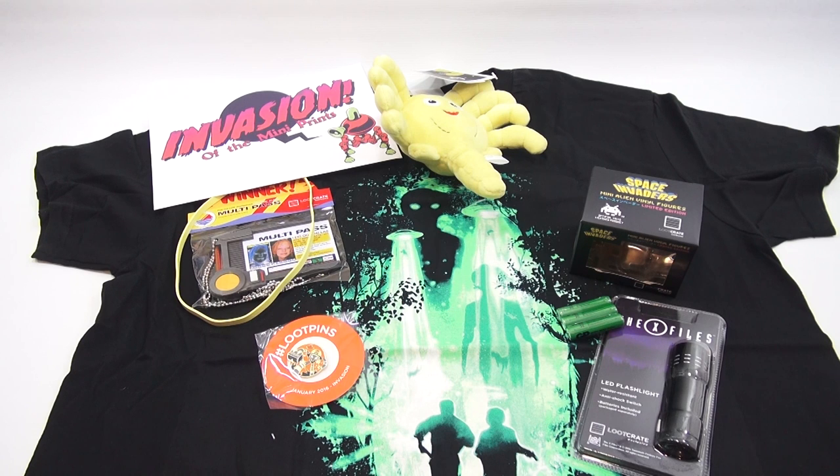All right, now that everything's out of the box it's pretty exciting. The t-shirt: exclusive X-Files 'The Day Has Come' t-shirt, 'The FBI's Most Wanted' t-shirt, can only be found in your Loot Crate. It's the result of a design contest collaboration with Loot Crate and Threadless — the winning submission is by the artist known as Nice Bleed.